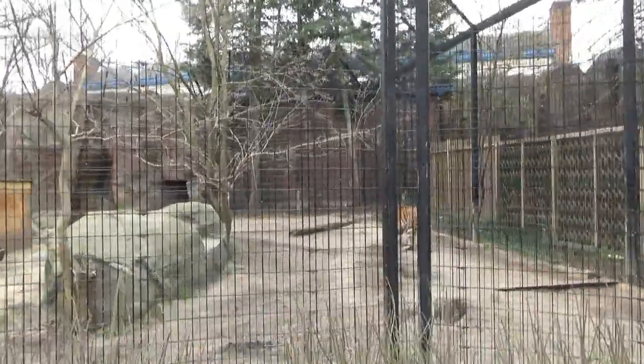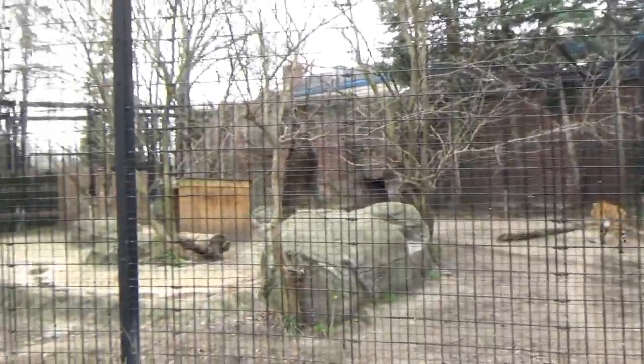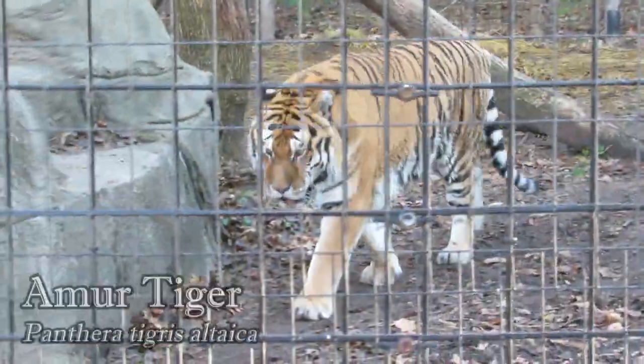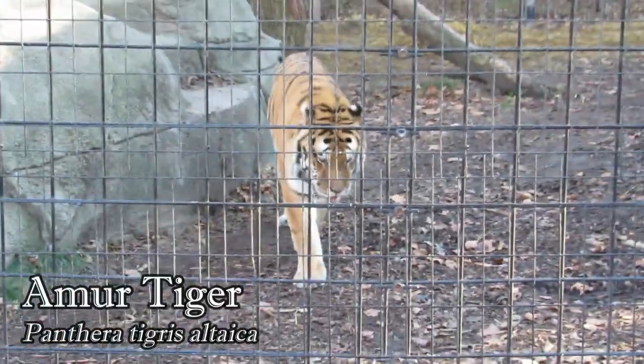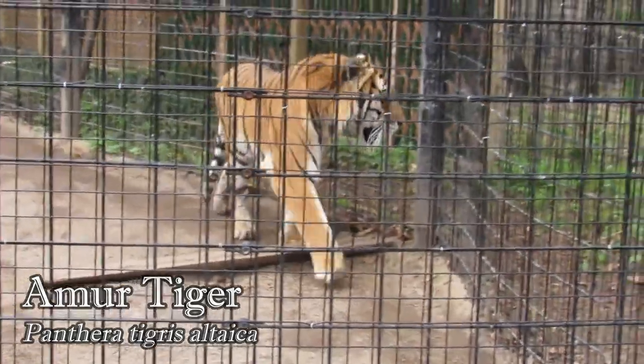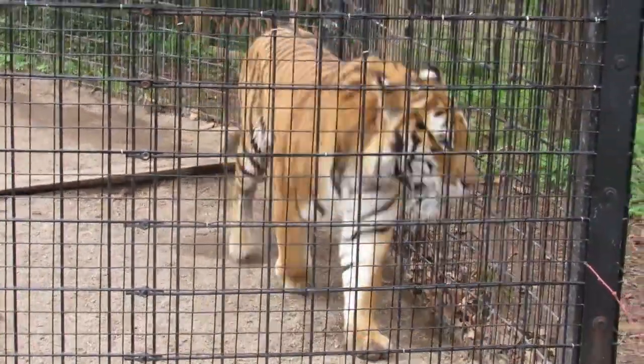Moving back to the main line of big cat exhibits, in the middle habitat you'll see Timmy the Amur Tiger. A newer resident of the zoo, Timmy arrived in the summer of 2021 and can often be seen checking out his neighbors or showing off his impressive roar.